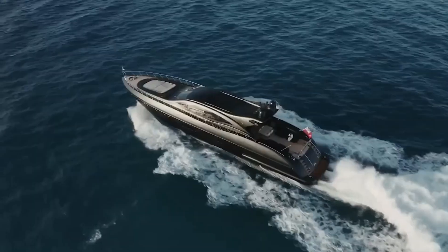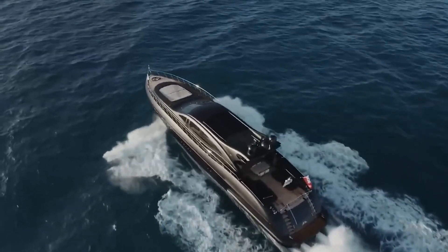As for the price, in 2020 the yacht was listed for sale at around $2.2 million.